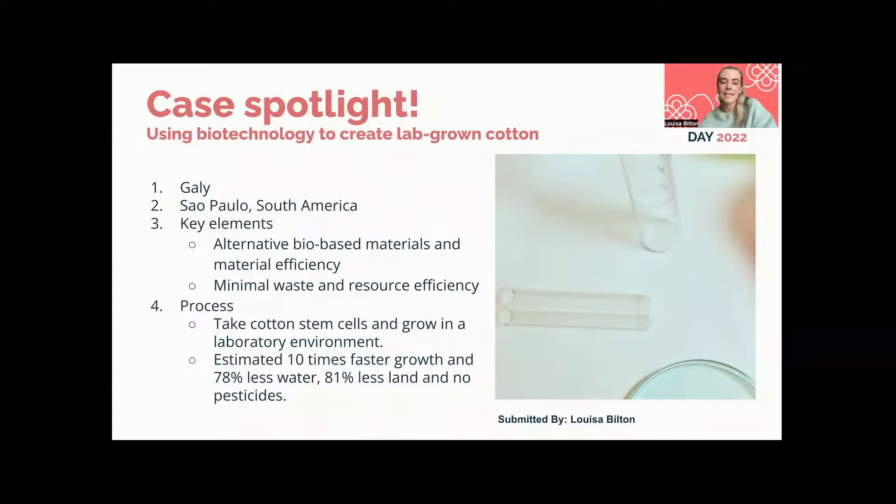GALY take cotton stem cells and grow them in a laboratory environment. This means they can control conditions that cotton would otherwise be subject to in a field — things like weather, soil conditions, and sunlight. By controlling these conditions, they've estimated they can grow cotton 10 times faster, with 78% less water, 81% less land, and no pesticides.